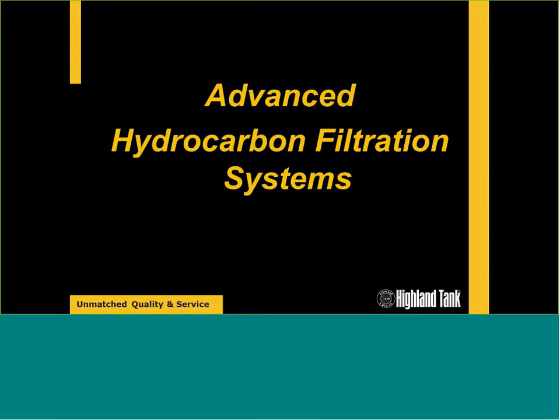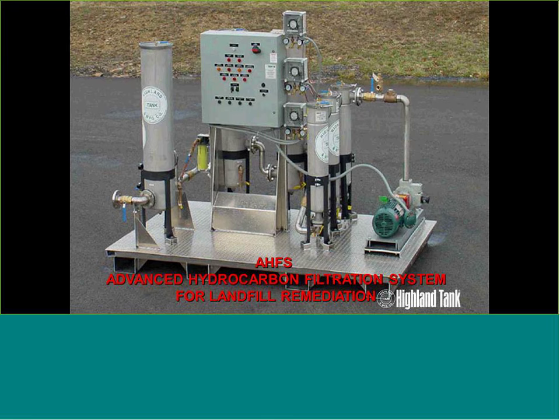Another portion of wastewater treatment systems beyond oil interceptors and coalescing oil-water separators is advanced hydrocarbon filtration systems. These are higher-end wastewater treatment products, usually skid-mounted and designed by our in-house engineers. Our niche and expertise is removing hydrocarbons from water — any application with dissolved hydrocarbons, oil-encapsulated metals, or different emulsions is where we'd get involved with a filtration system.